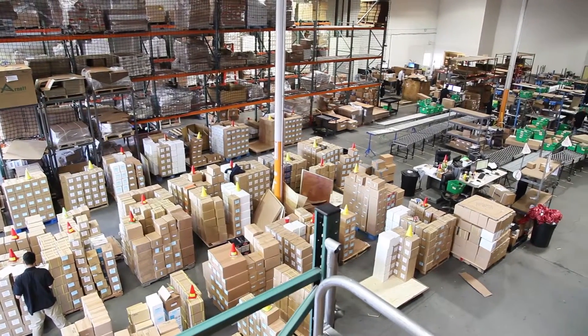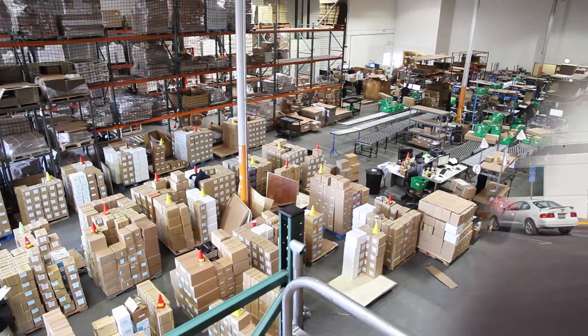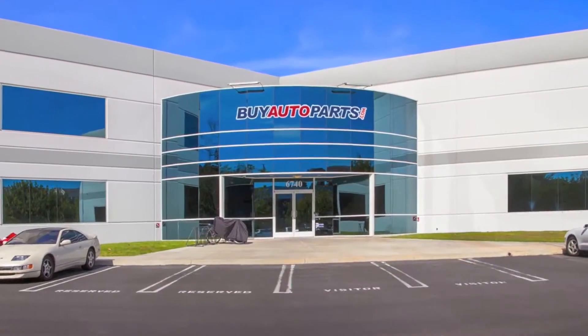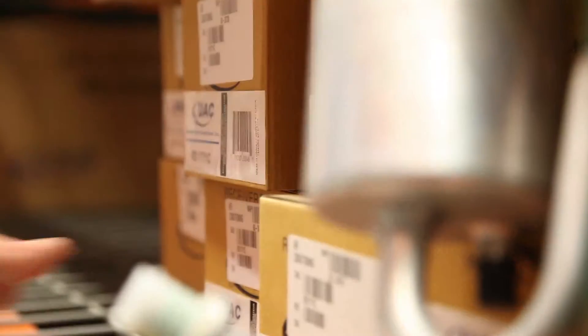We're one of the largest suppliers of throttle bodies in the US where every part we sell ships for free. Click to place your order with confidence now and you'll find out why so many do-it-yourselfers, shops, and dealers all over the country and world have found us to be the reliable parts supplier of choice for years.